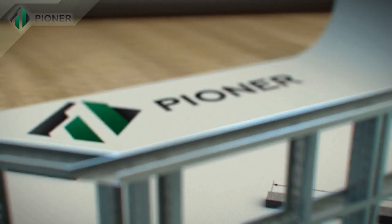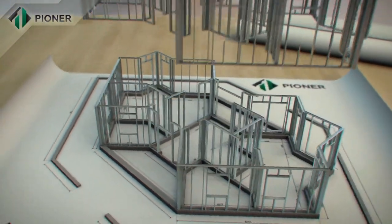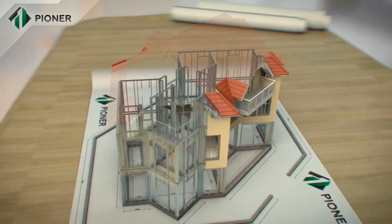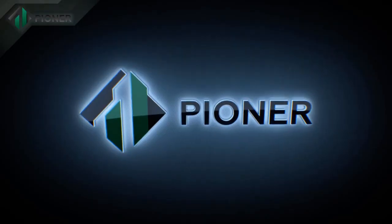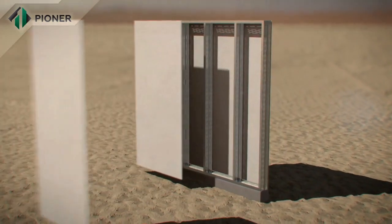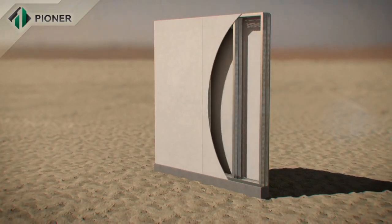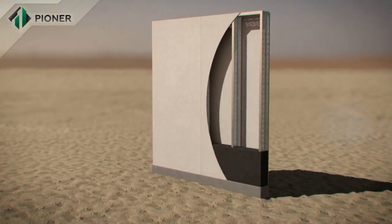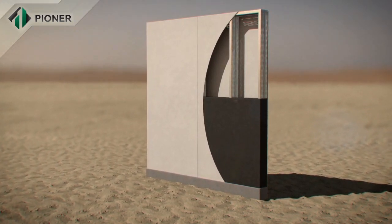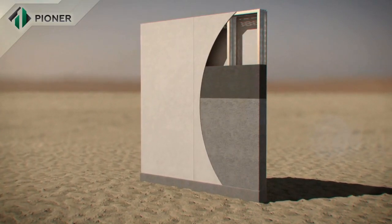A finished basement with an area of 250 square meters can be erected in just 30 days. A metal frame composed of bent galvanized profile, which is mounted on a prepared foundation, is the basis of Pioneer construction technology. Heavy combined fiber cement panels serve as permanent cast framework inside and outside of the wall.